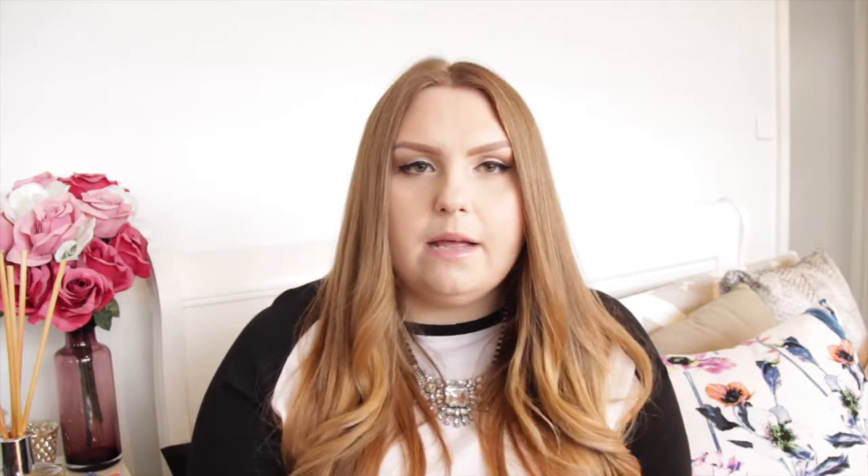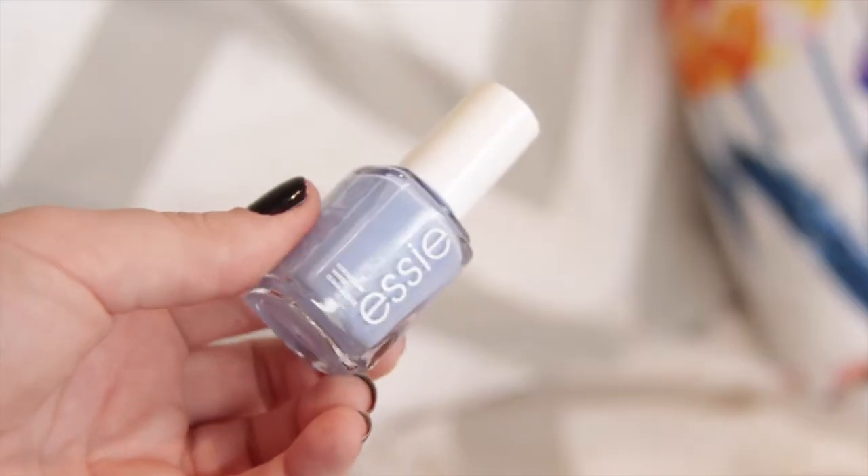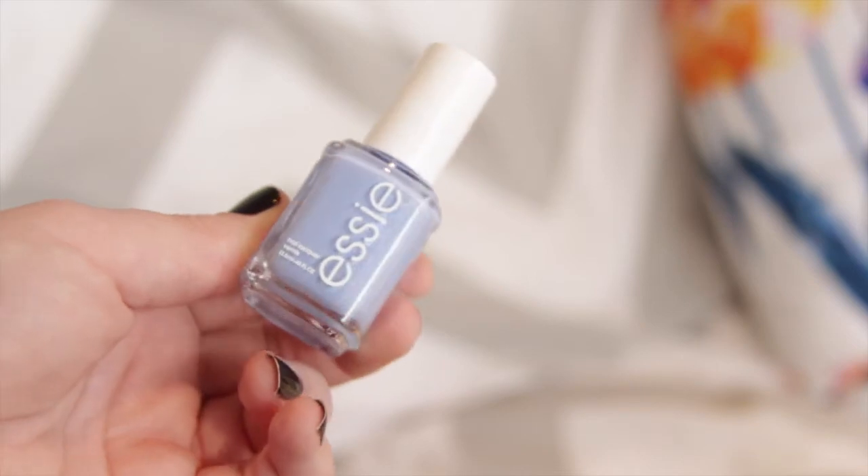The final nail polish I got is the oh-so-famous Bikini So Teeny, also from Essie. It's a medium blue-pink. There's nothing super special about this color but it's really nice — I love it on my toenails and it's just a really nice color to brighten up your day. It's not too offensive for wearing a brighter color in the autumn months; it gives you a little pick-me-up while still being quite appropriate. I'm really looking forward to wearing this in summer.